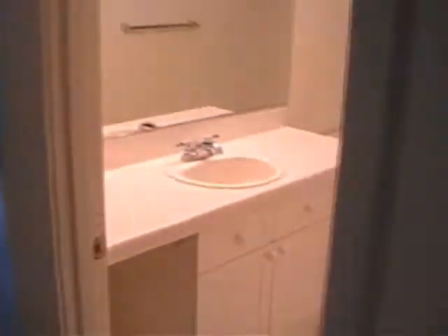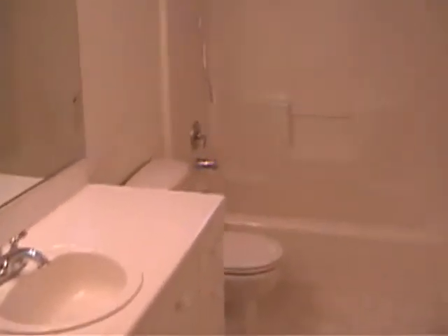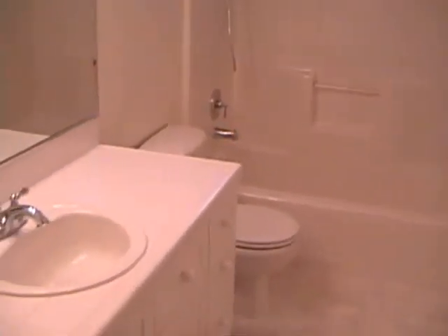There's a linen closet there, and the upper level bath — again tile, and a fiberglass shower tub enclosure.